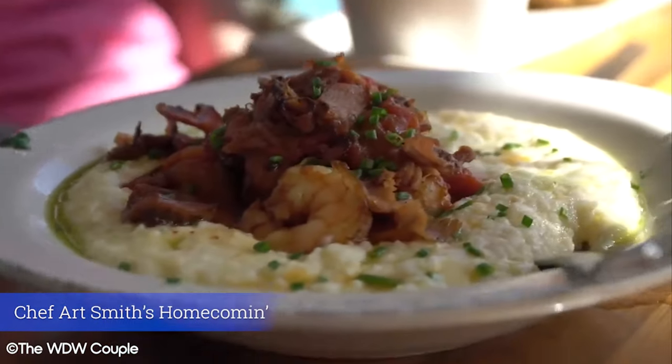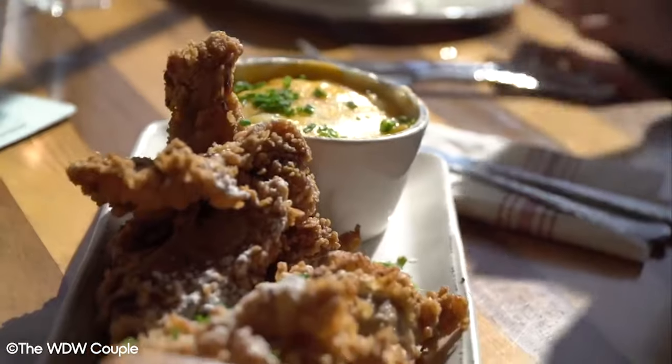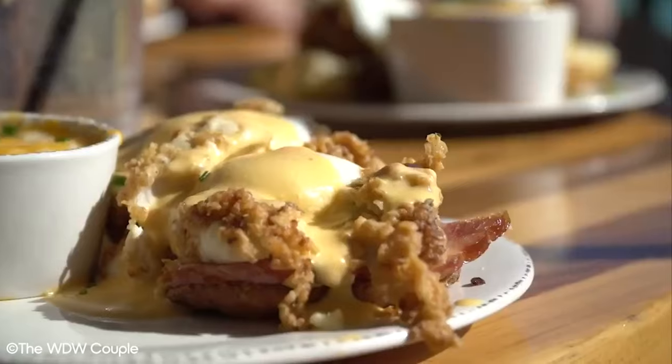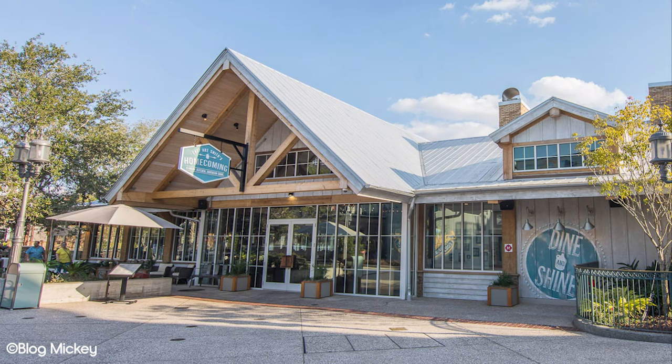Chef Art Smith's Homecoming is also cited as one of the best restaurants in all of the resort. Based on the taste of the food, it's easy to see why so many people love it. Art Smith is a Florida native and former personal chef to Oprah. The menu is based on Southern style home cooking, which makes it a perfect option for a family meal. There's something on this menu for everyone and it's a real crowd pleaser.